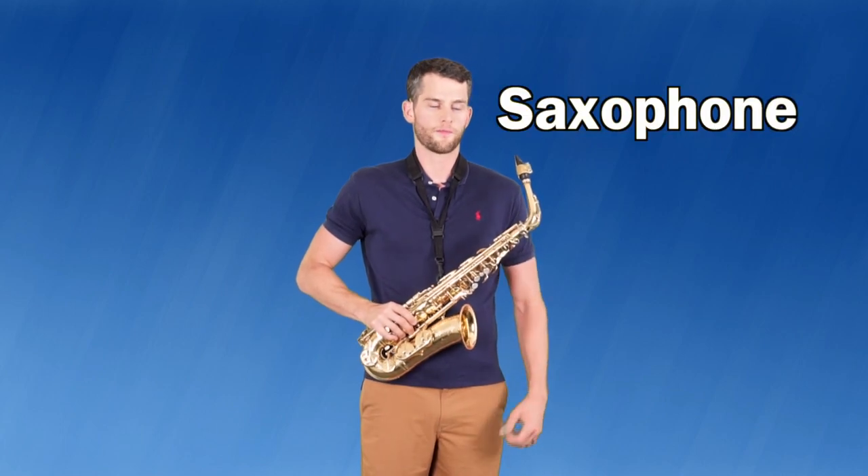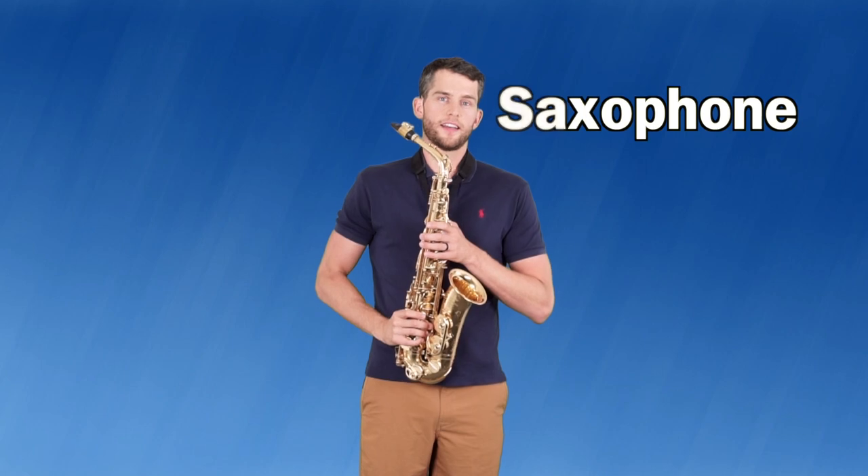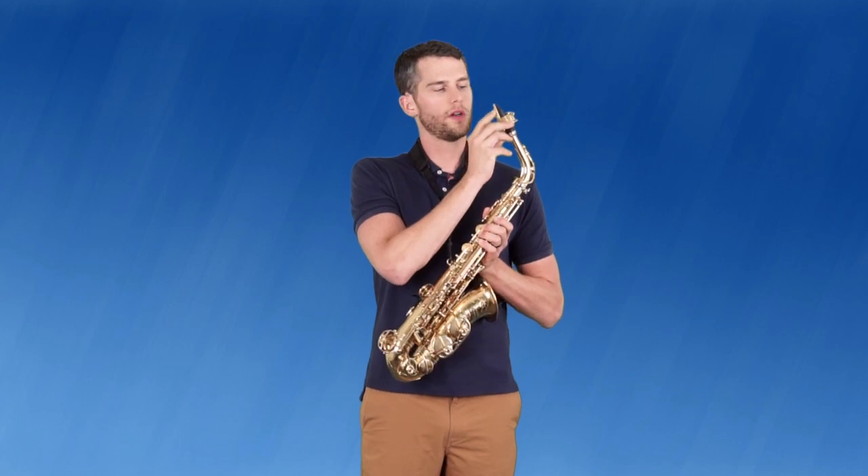Hi, I'm Mr. Stevens. Today I'm going to be showing you the saxophone. The saxophone is a woodwind instrument even though it's made of brass. The reason it's considered a woodwind instrument is because when you blow into the mouthpiece, there's a little piece of wood — we call it a reed — that vibrates and creates the sound. One cool thing about the saxophone is it commonly plays both classical and jazz music, so here's a little jazz tune for you.